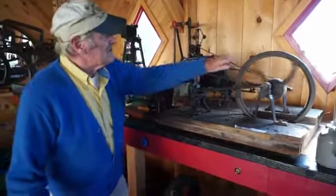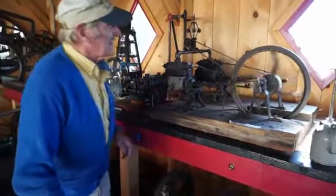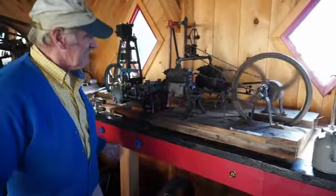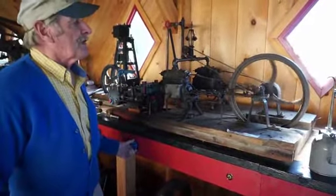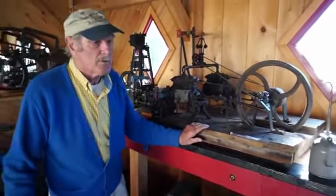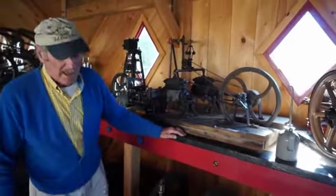They cut the steam engine, put a flywheel — a sewing machine flywheel — on it. All of these parts were handmade. They even made a governor on a thing like that. On the farm, they used a machine like that for all kinds of wonderful things like sawing wood, even churning butter, and making ice cream.